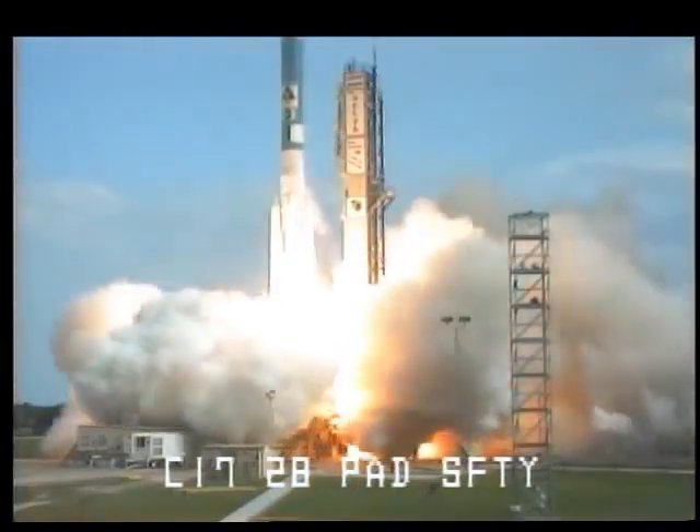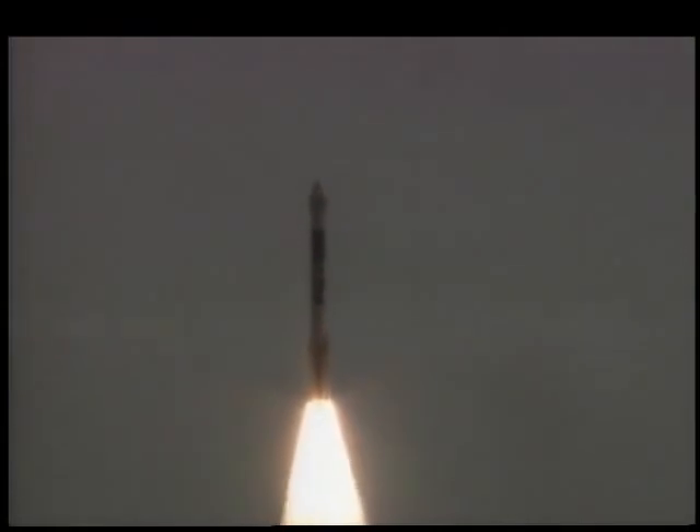We have ignition and we have liftoff of NASA's Mars Climate Orbiter as we continue to explore the mysteries of the Red Planet.